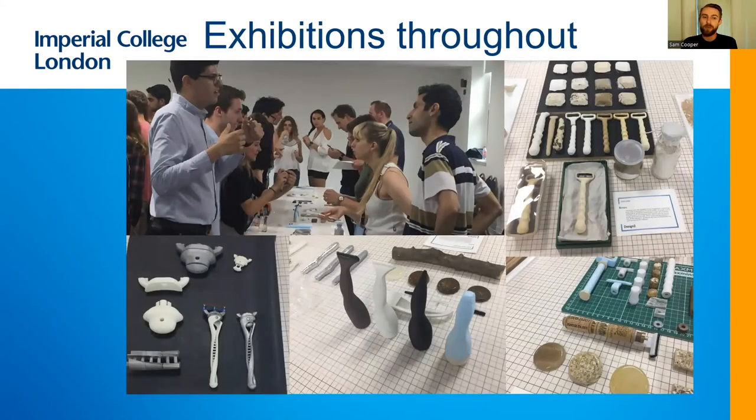All the way through the degree, when we ask you to make something we will typically ask you to exhibit it — to figuratively and literally stand behind your work. We may well invite both professors and industrial experts to come and see the work that you've done and ask you questions about how you designed it and why you made the decisions that you did.